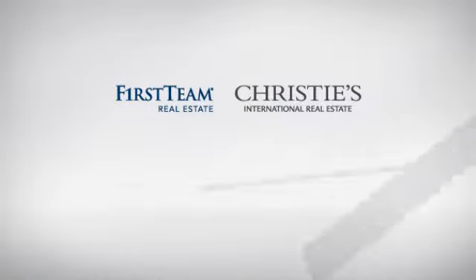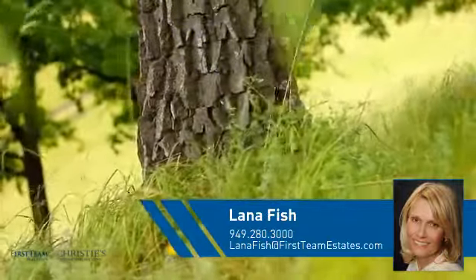At First Team Real Estate, you'll find a place you'll feel right at home in. This video is brought to you by your real estate agent, Laina.